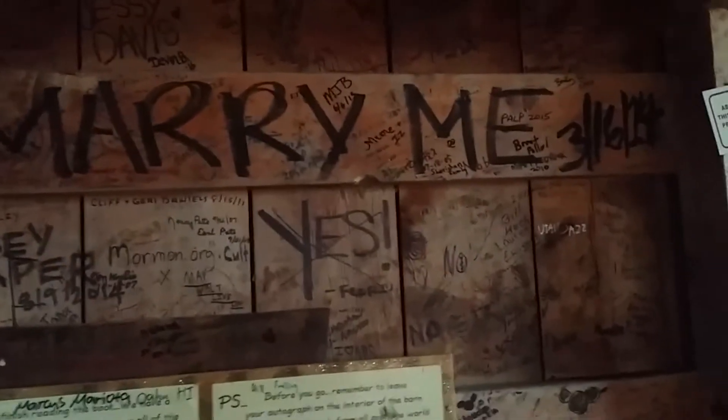And someone has written, 'Floor, will you marry me?' And she said yes. However, yes has a big X through it, so I hope that the engagement wasn't broken off — hopefully that's not the case, but who knows.